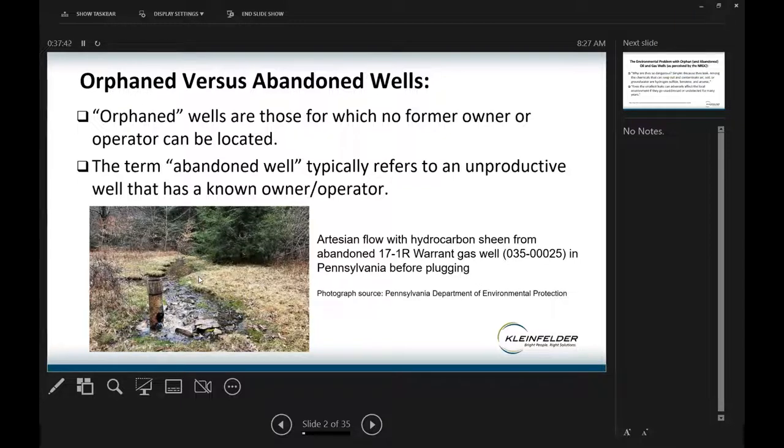I work with Kleinfelder, which is an engineering, science, and architecture firm. We're comprised of engineers, scientists, and construction professionals who provide solutions that improve our clients' transportation, water, energy, and other private infrastructure. I'm going to talk about environmental impacts of abandoned and orphaned oil and gas wells. Orphan wells are specifically those for which we don't know an owner. Abandoned wells are typically unproductive but have a known owner-operator. Here's a photo of a Pennsylvania orphan well that had artesian flow with a hydrocarbon sheen — it was plugged subsequently by the state.